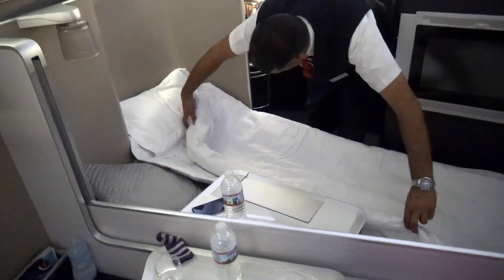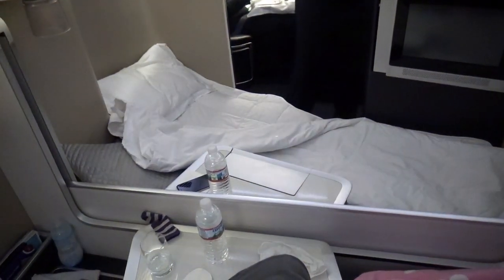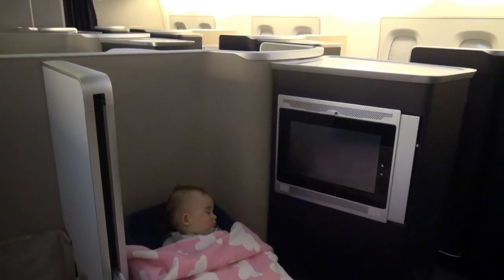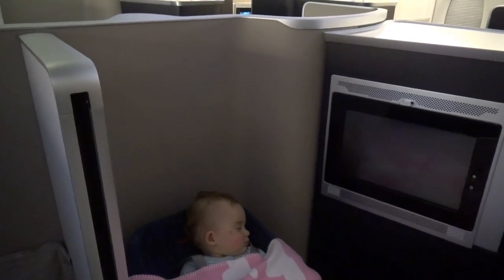I just love the ritual of having my bed made. It's so comfortable and the blanket and mattress make it a real heavenly bed — pun intended. As you can see, our daughter did sleep well in her cot and the slight movements of the plane really helped.